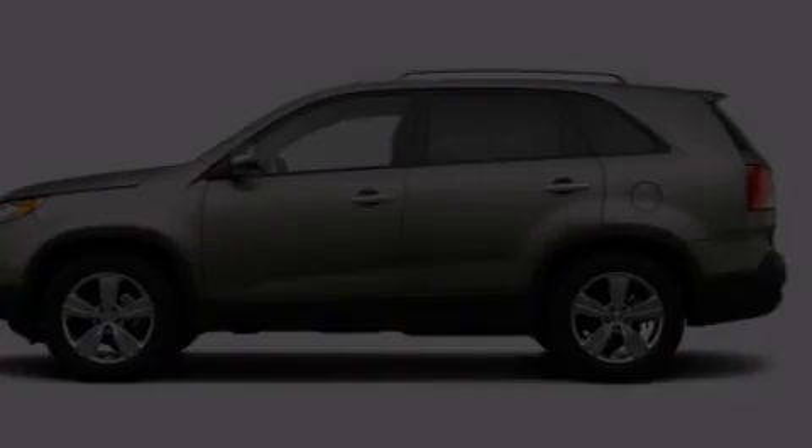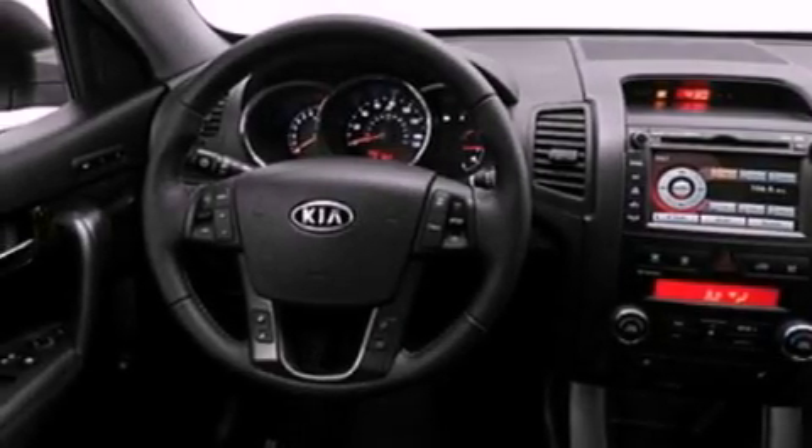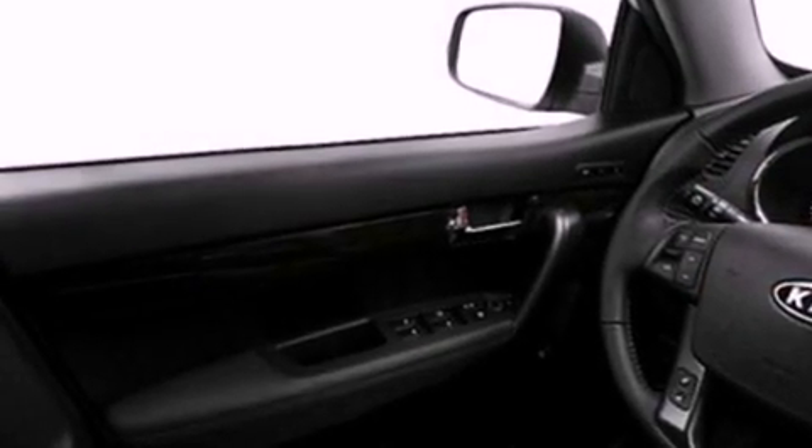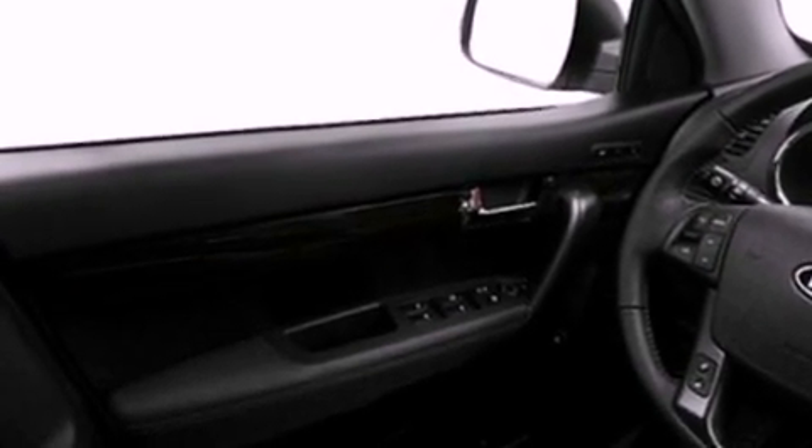All of the following features are included: a rear view camera, commercial free satellite radio, a low tire pressure indicator, a rear spoiler, a full-size spare tire, fog lamps, stability control, an anti-lock braking system, a heated driver's seat, and roof rails.